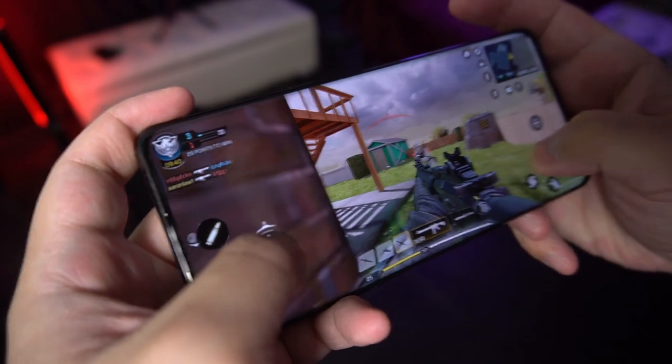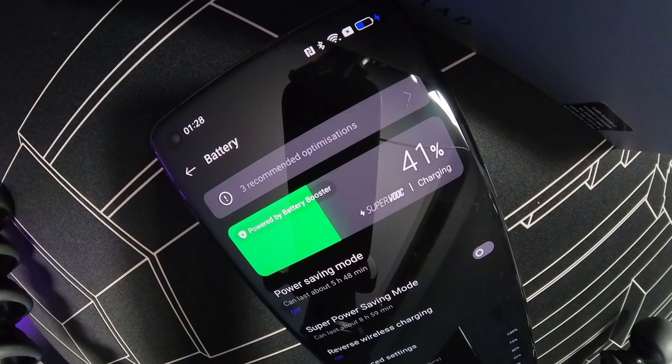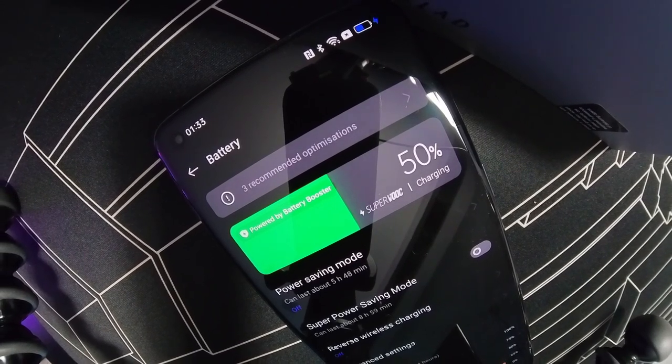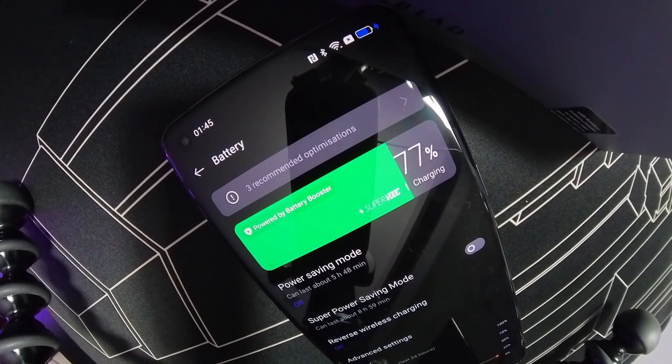There are a couple of fast charging options. You can go with 80W SuperVOOC using the included travel adapter, so you can juice it up from empty to full in under half an hour, like I did. Or you can go with 50W AirVOOC wireless charging. Of course, both options are gonna make your life that much easier.